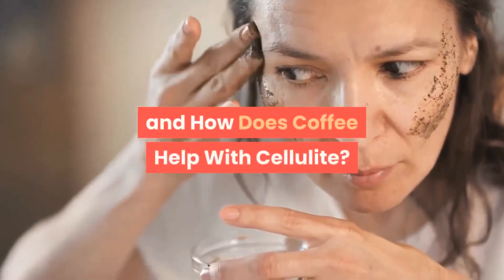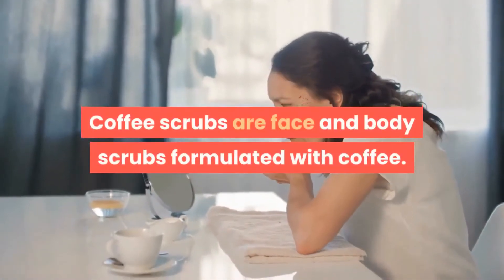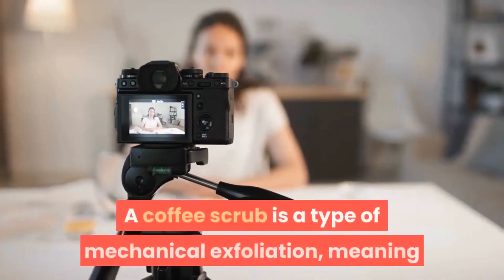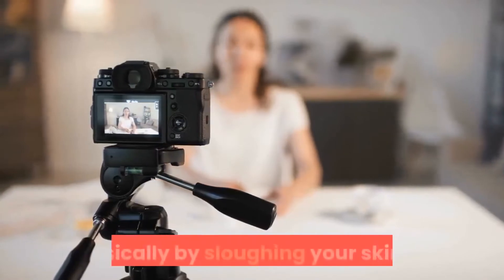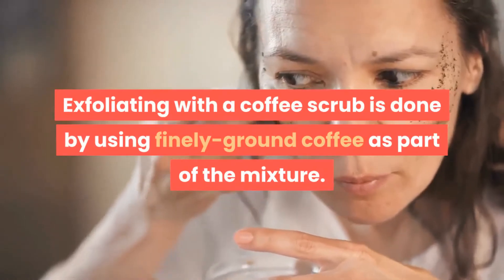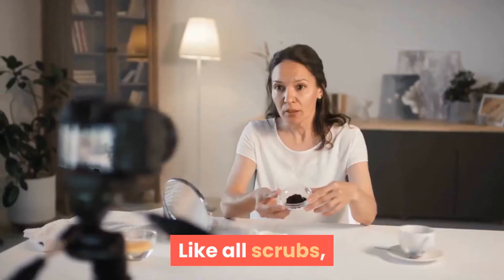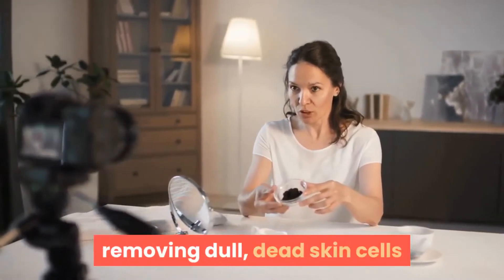What does coffee scrub do for your skin and how does coffee help with cellulite? Coffee scrubs are face and body scrubs formulated with coffee. A coffee scrub is a type of mechanical exfoliation, meaning that dead skin cells are removed physically by sloughing your skin off. Exfoliating with a coffee scrub is done by using finely ground coffee as part of the mixture. Like all scrubs, a coffee scrub helps to exfoliate the surface of your skin, removing dull dead skin cells.